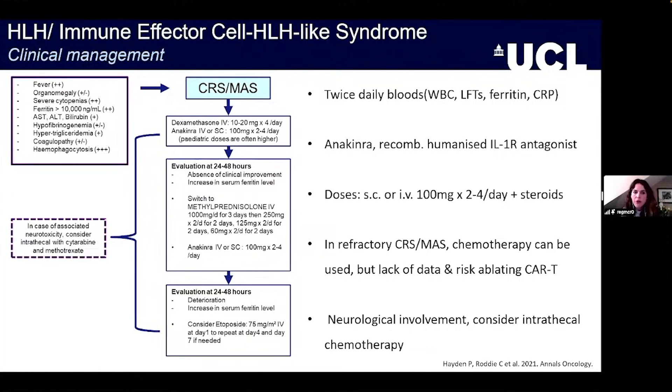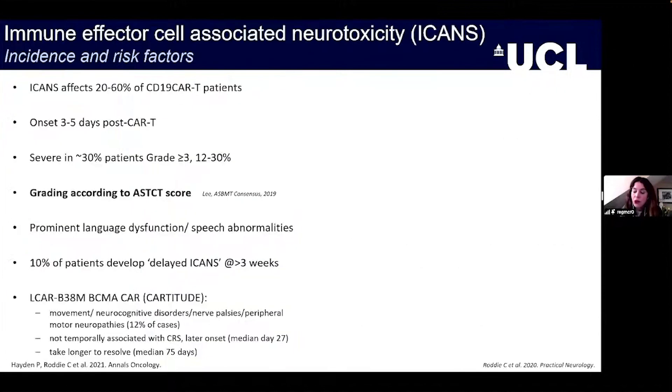In terms of clinical management, there's a nice algorithm to outline how we identify and manage IEC-HLH. Frequent intervention and frequent blood tests are essential. Anakinra, blocking the IL-1 signaling pathway with a recombinant humanized drug, has been pivotal in managing this syndrome, often used in conjunction with corticosteroids. When this combination doesn't control the syndrome, some investigators have used chemotherapy, though there's very little published data to guide next steps in refractory cases.